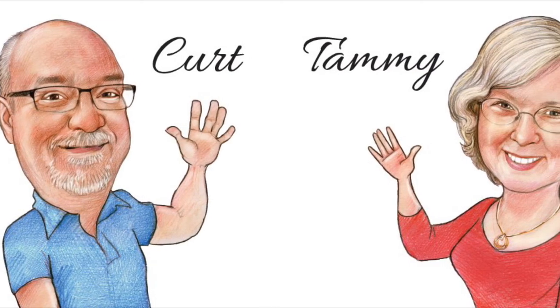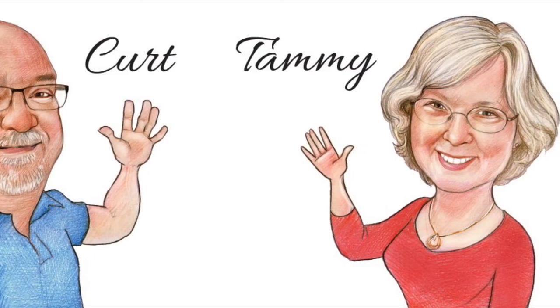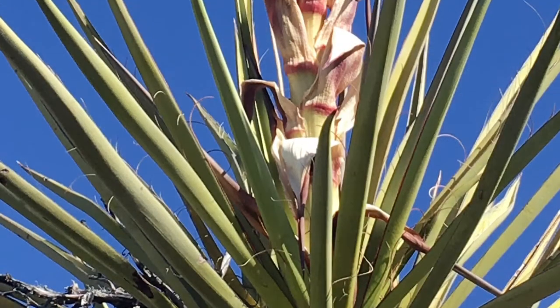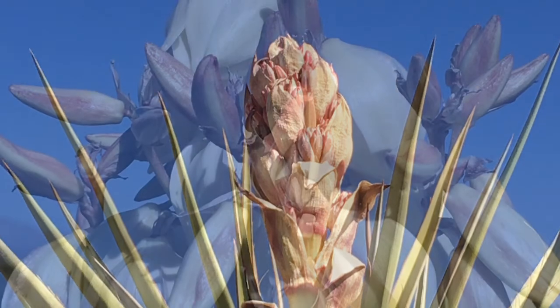We've been doing training hikes for a month now and this is by far the most interesting and fun hike we have been on. We ran across a group of yucca plants that were in full bloom. They were just really amazing.